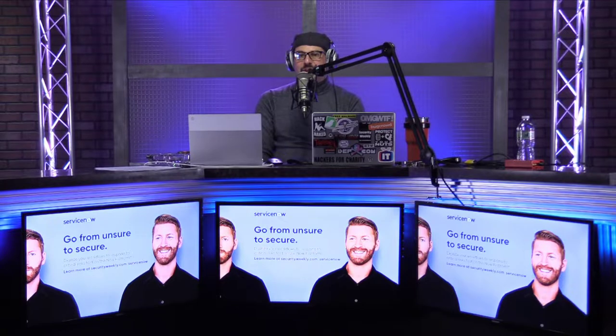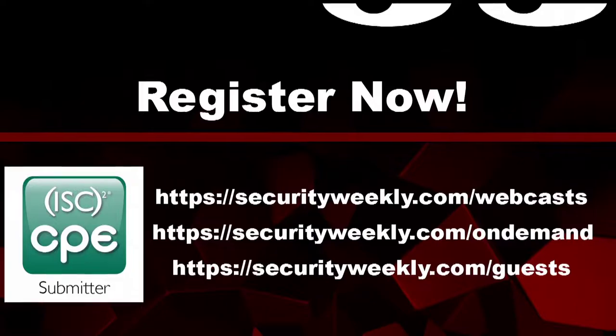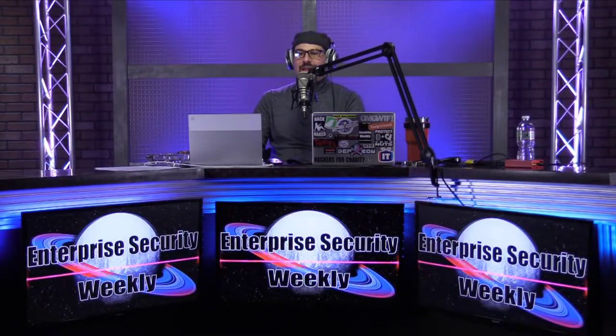Welcome back everyone to Enterprise Security Weekly. Our next webcast is January 15th with Cecilia Marinier, the RSA program director. We'll be discussing innovation and scholars — the RSA Innovation Sandbox, RSA Launchpad, RSA Security Scholar, and their how-to seminar for innovators and entrepreneurs. Register for the upcoming webcast by visiting securityweekly.com, hitting the webcast drop-down menu, and clicking registration.